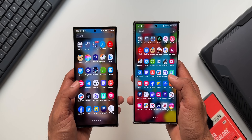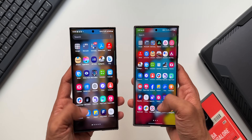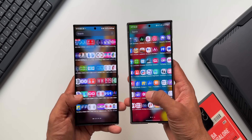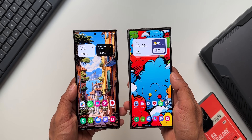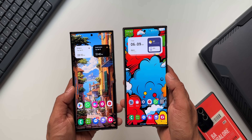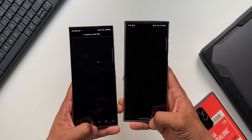For now, the AI features are only available on the Galaxy S24 Ultra. As far as stability is concerned, it's pretty good on both phones. The S23 Ultra runs as smooth as the Galaxy S24 Ultra — both are equally snappy, animations are great, and both phones are very responsive to touch.